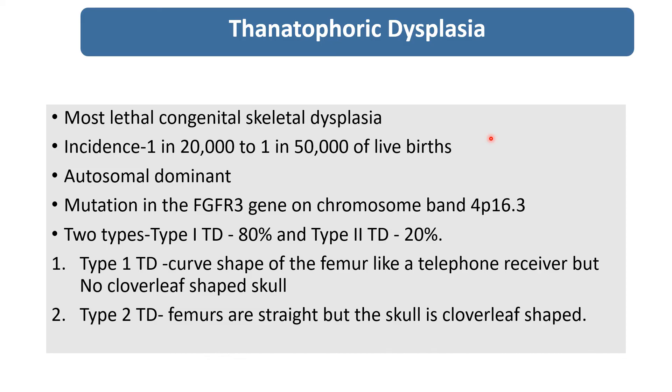In brief, about thanatophoric dysplasia: it is the most lethal congenital skeletal dysplasia. Incidence is 1 in 20,000 to 1 in 50,000 live births. It is autosomal dominant with a mutation in the FGFR3 gene on chromosome band 4p16.3. There are two types — type 1, which is most common at 80%, and type 2, rare at 20%. In type 1, a curved shape of the femur like a telephone receiver is present.